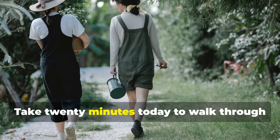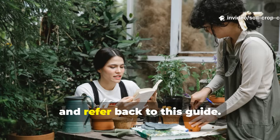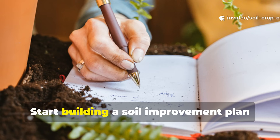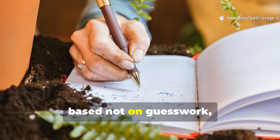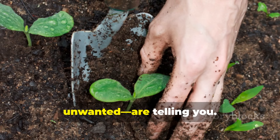Now it's your turn. Take 20 minutes today to walk through your garden. Look closely at what weeds are growing and refer back to this guide. Start building a soil improvement plan based not on guesswork, but on what your plants — both wanted and unwanted — are telling you.